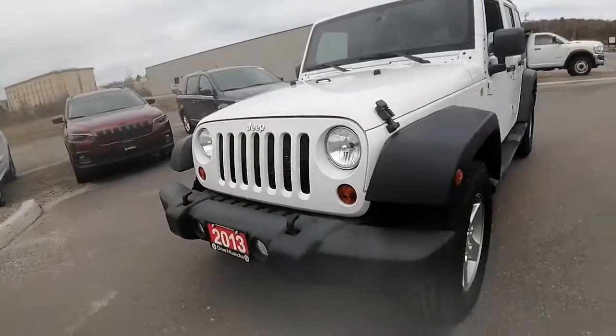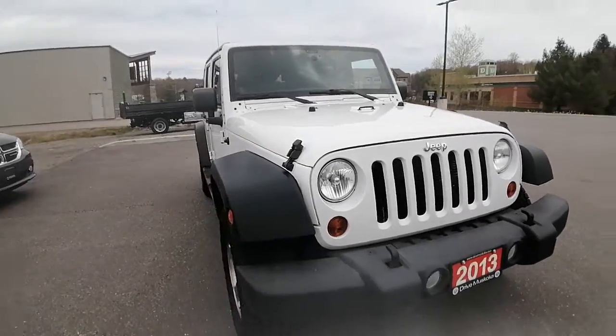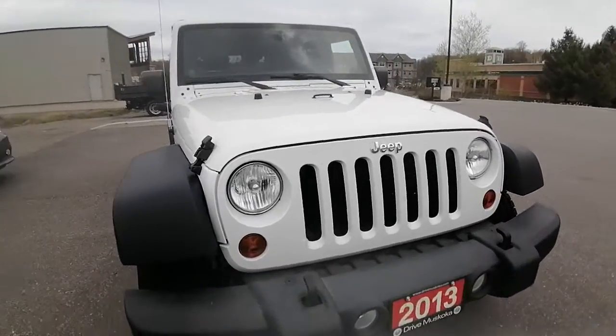Good afternoon, Alicia. Ashley here at Armstrong Dodge, just wanted to share with you the 2013 Jeep Wrangler Unlimited that you had inquired about. No accidents have been reported to the history of this Jeep, and I'm just going to do a quick little walk-around video for you to show you the ins and outs and the condition it's currently in.